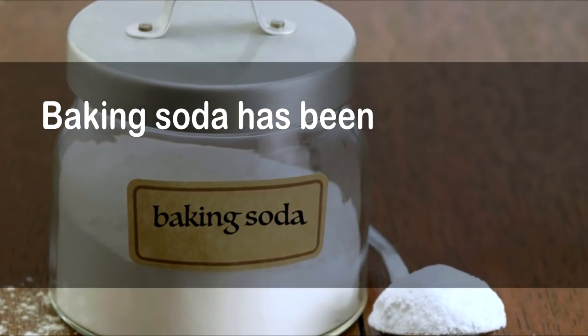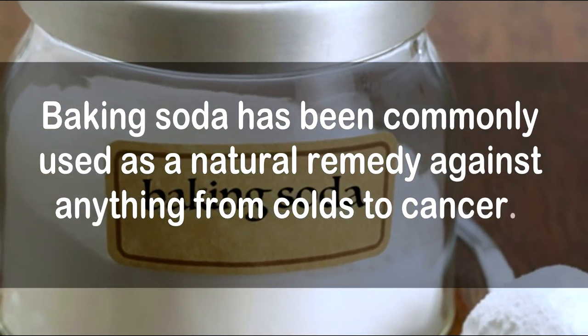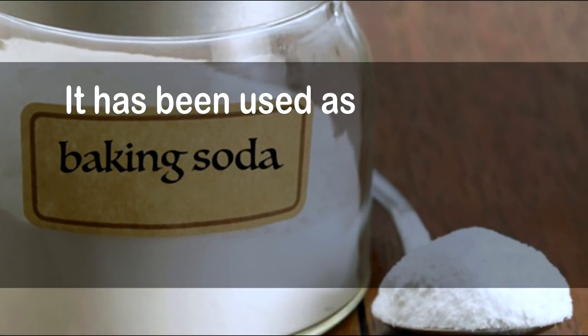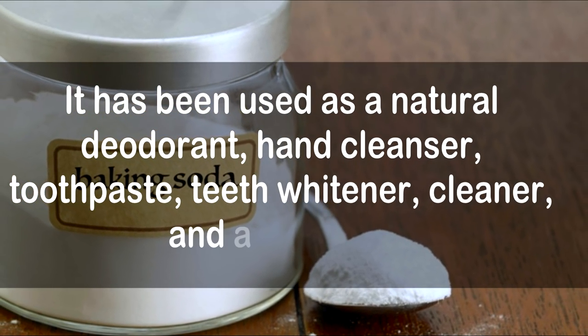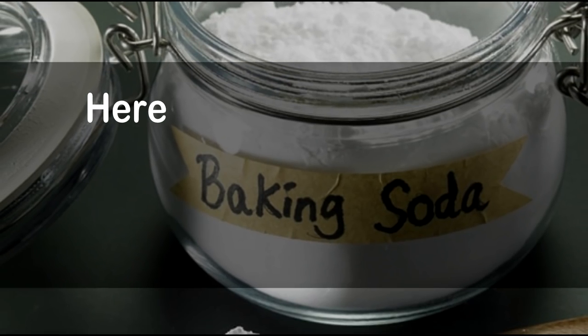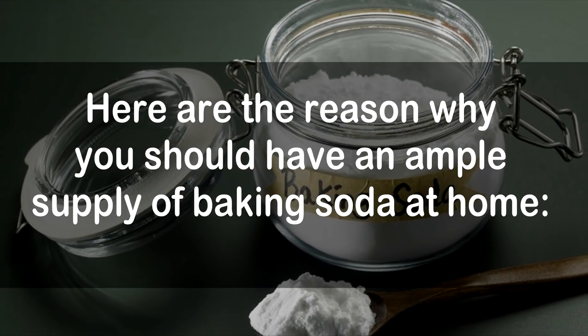Baking soda has been commonly used as a natural remedy against anything from colds to cancer. It has been used as a natural deodorant, hand cleanser, toothpaste, teeth whitener, cleaner, and a lot more. Here are the reasons why you should have an ample supply of baking soda at home.